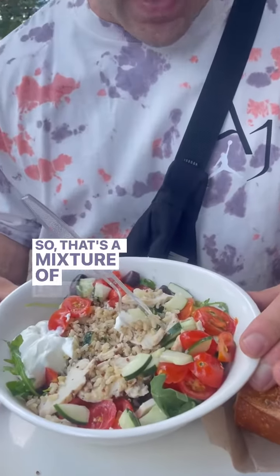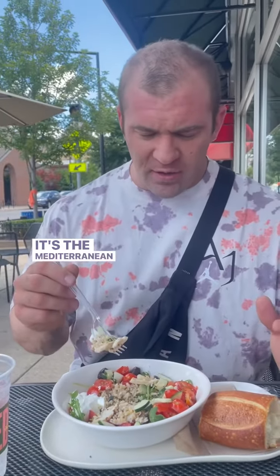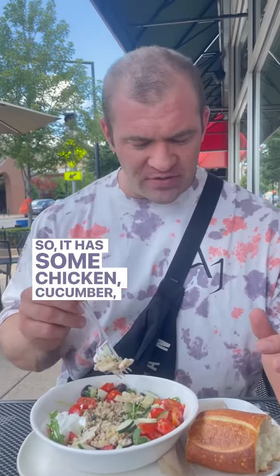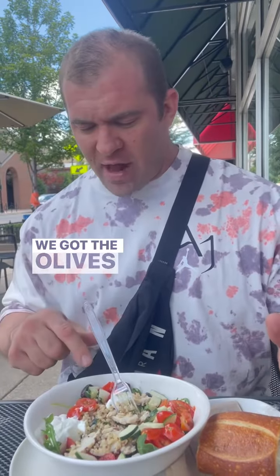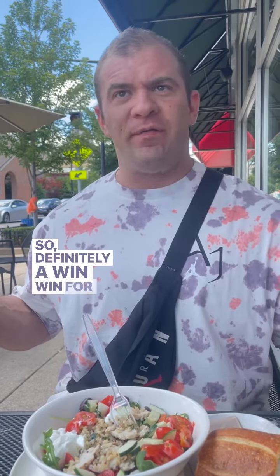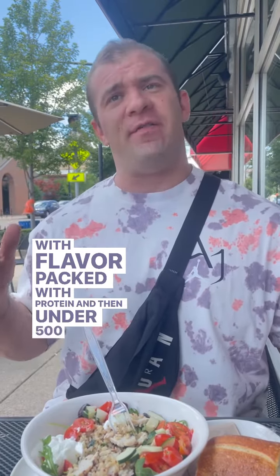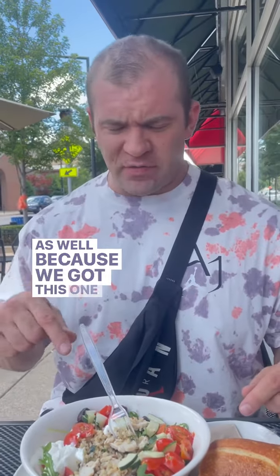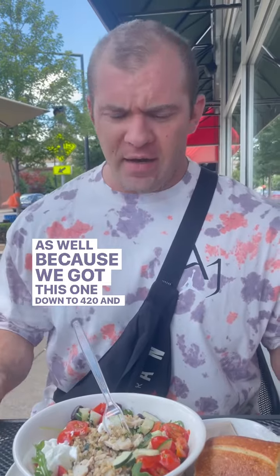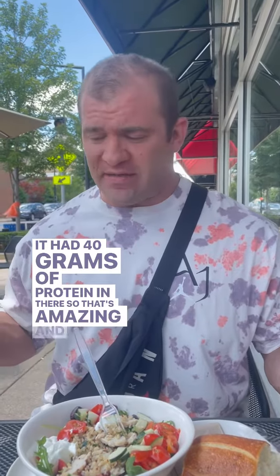It's a mixture of lettuce, quinoa, and brown rice. This is the Mediterranean bowl, so it has some chicken, cucumber, tomato on there. We got the olives, and then we still were able to get the Greek yogurt sauce — definitely a win-win if you're looking for something with flavor, packed with protein, and under 500 calories. We got this one down to 420, and it still had 40 grams of protein in there, so that's amazing.